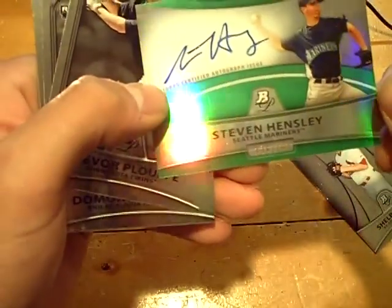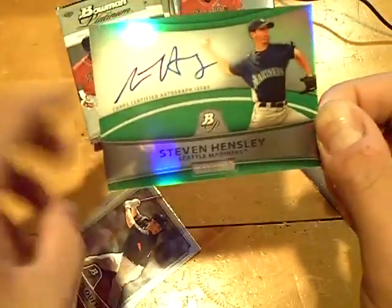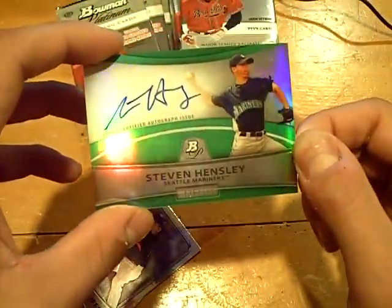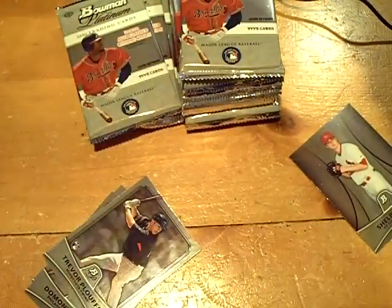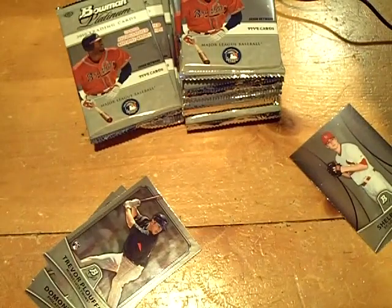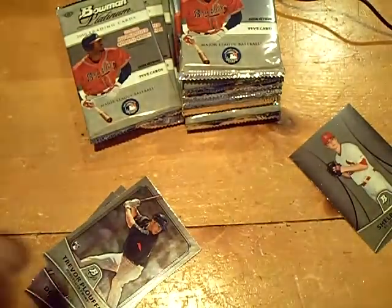And the next autograph will be for the Mariners. We have numbered out of 199, Stephen Hensley — on-card autograph, green refractor at a 199. Stephen Hensley autograph.